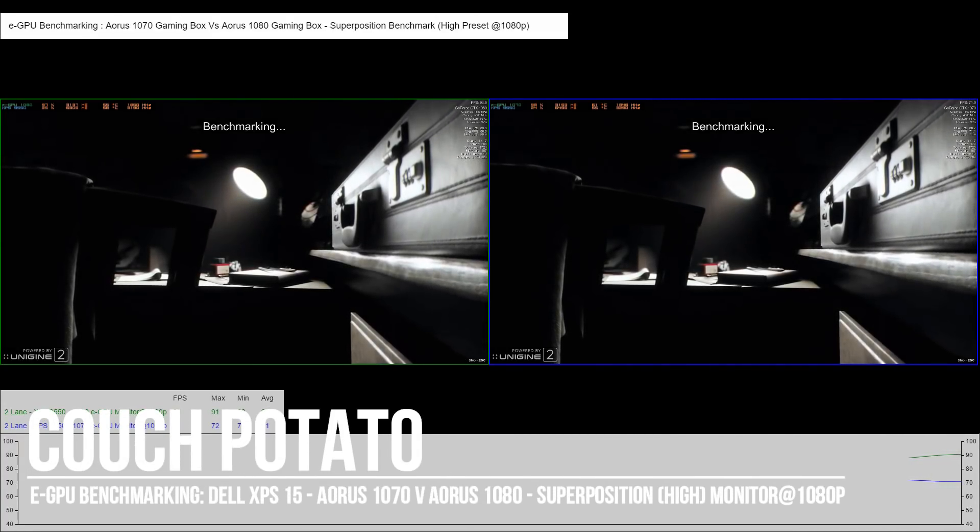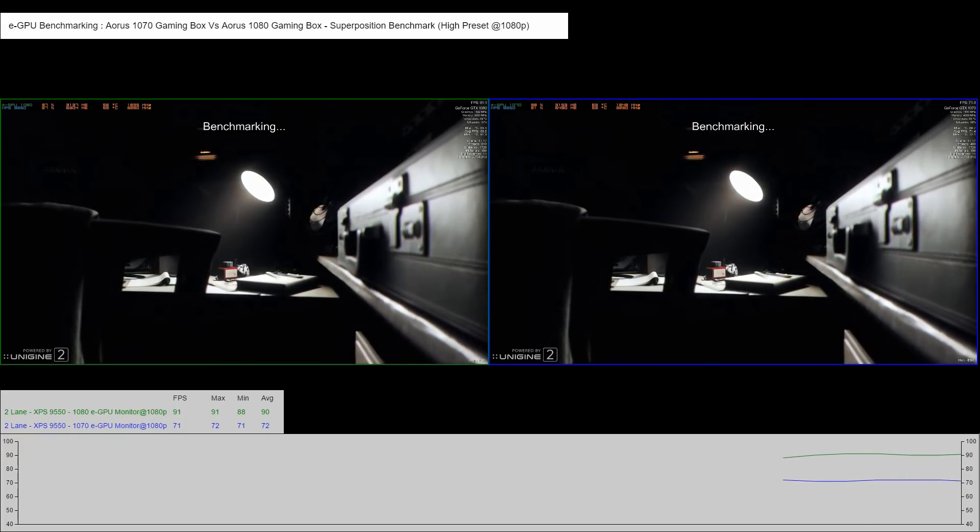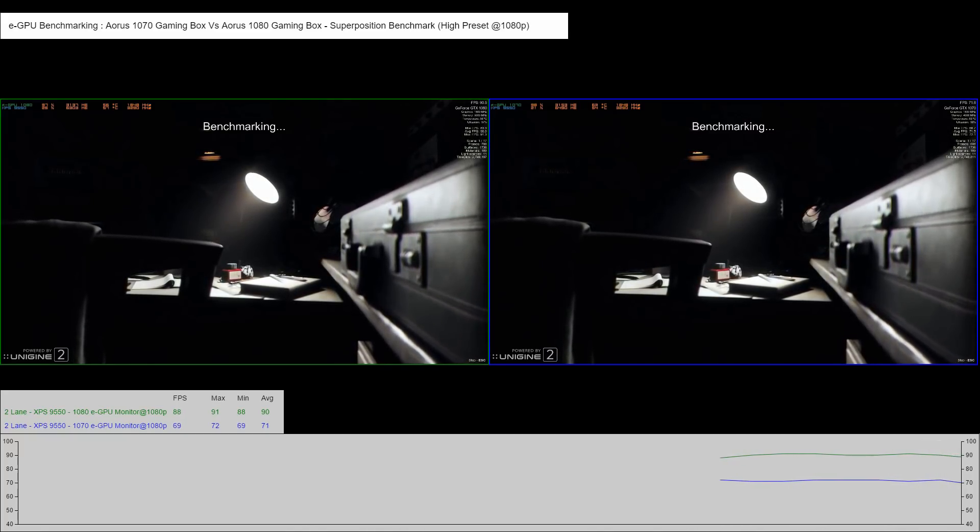Hey everyone, Cat here. So I managed to get hold of an Aurorus 1080 gaming box which I can now compare with my Aurorus 1070 gaming box.